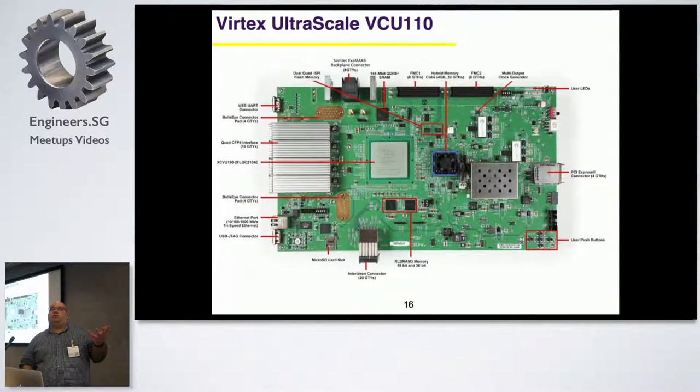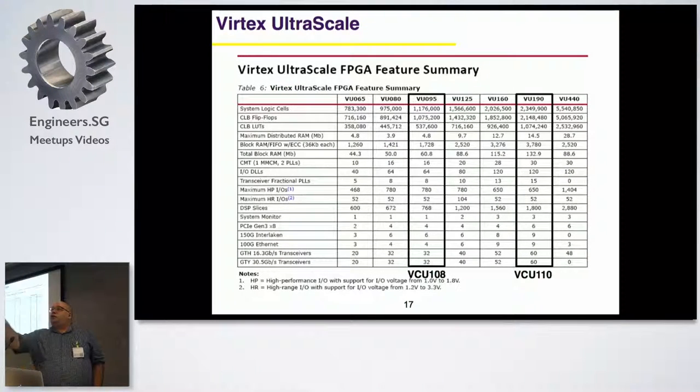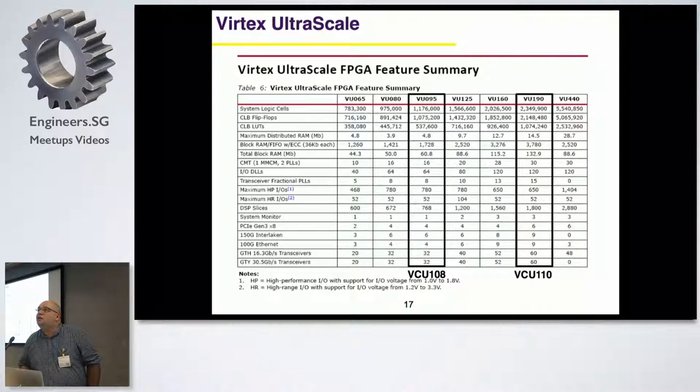UltraScale FPGAs are especially suited for deep learning and other processing requiring a lot of memory and processing power. The VCU110, for example, has 1,800 DSP slices - 1,800 units that can each do a multiplication in one clock cycle. You can have a massive parallel computation engine.